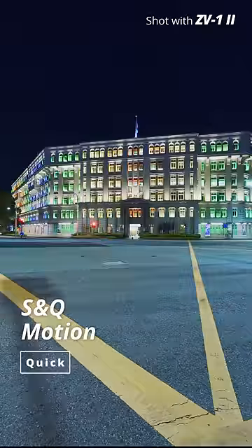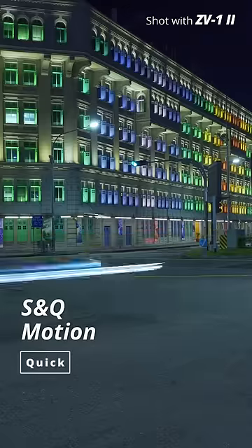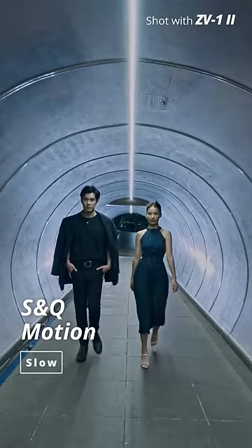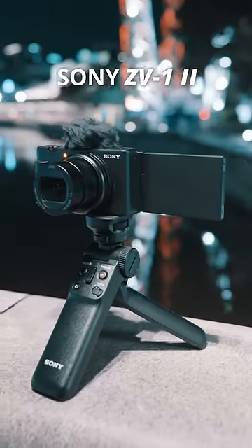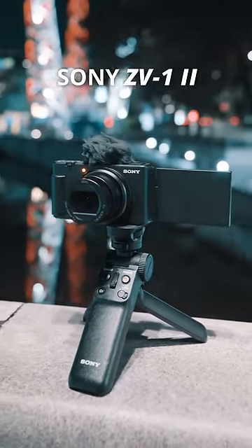By using SNQ motion, I can create nice timelapse footage and gorgeous slow-mo videos even in low light. All these in a small package makes the ZV-1 Mark II the perfect travel companion.